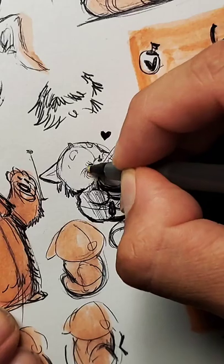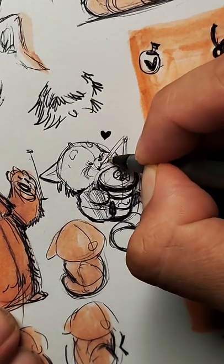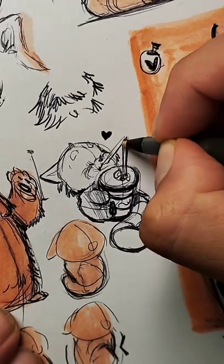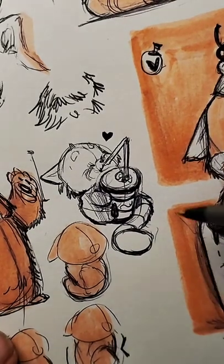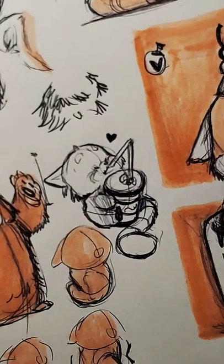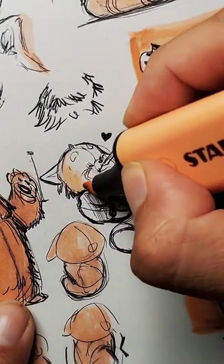Let's give him his little tiki marks and add a little bit thicker line for the straw. That's going to be really cute. Let's add some contrast so that he really, really shines.